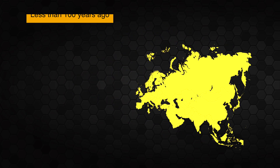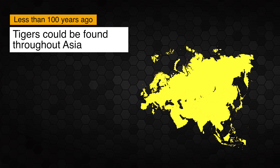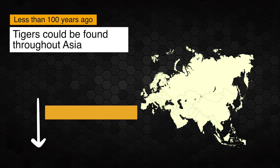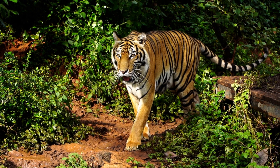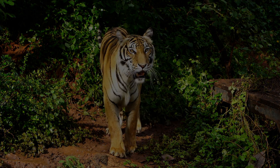Less than 100 years ago, tigers could be found throughout Asia. Sadly, hunting and habitat loss have put their population at risk. Today they are at 7% of their original population size, and we need to do all we can to protect these beautiful animals.